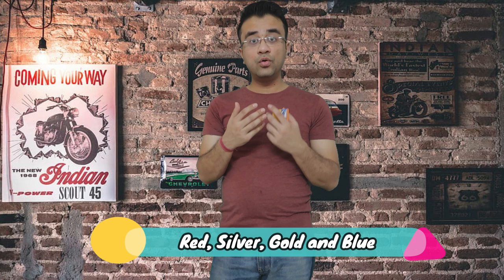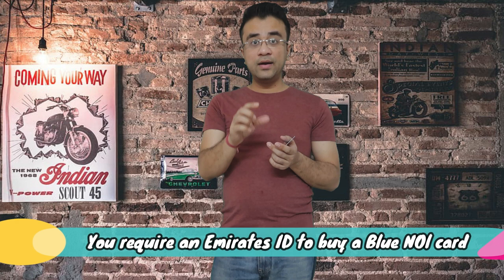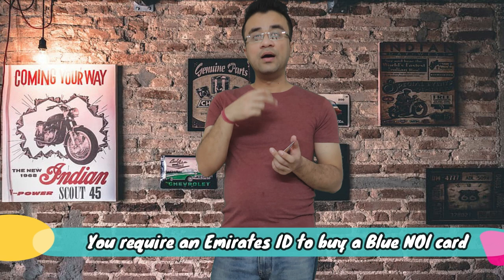The Nol card comes in 4 variants: red, silver, gold, and blue. The blue card is not necessary for tourists — it is used if you live and work there, and it is linked to your Emirates ID. So forget about the blue card. The other options are the red card, silver card, and gold card.